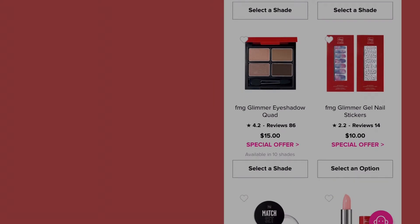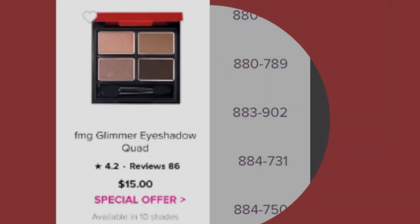The next item is the FMG Glimmer Eyeshadow — these look like some neutral colors with a little shimmer. They have it in darling, mistress, temptress, maven, minx, idol, goddess, vixen, and siren. Those are the numbers in case you'd like to purchase through my store link. I'll leave that up — you can screenshot it or write it down.